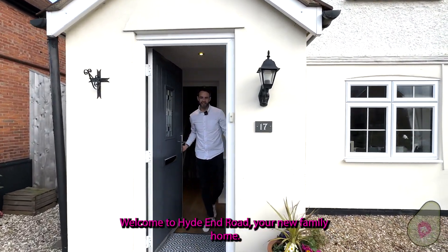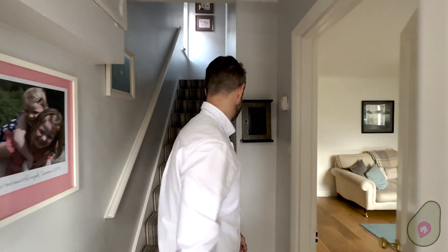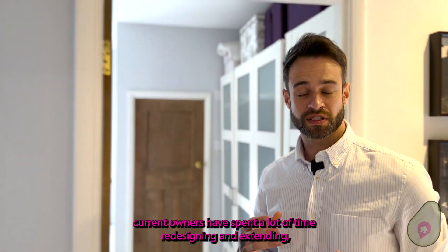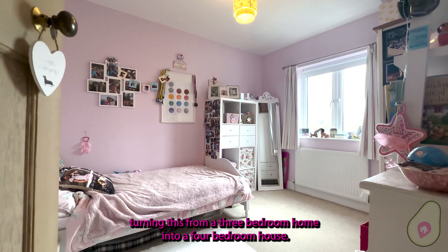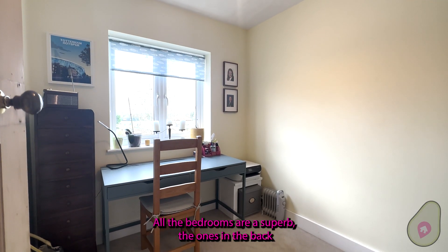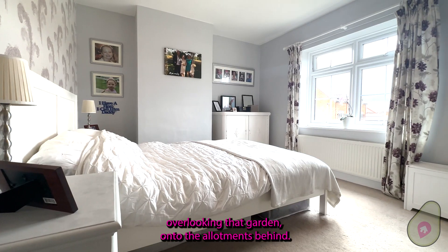Welcome in to High End Road, your new family home. Let's start straight upstairs. This is where the current owners have spent a lot of time redesigning and extending, turning this from a three-bedroom home into a four-bedroom house. All the bedrooms are a superb size, with the ones at the back overlooking that garden onto the allotments behind.